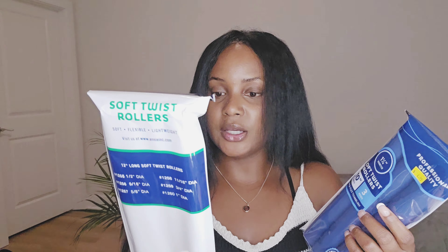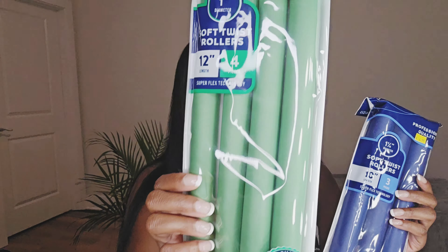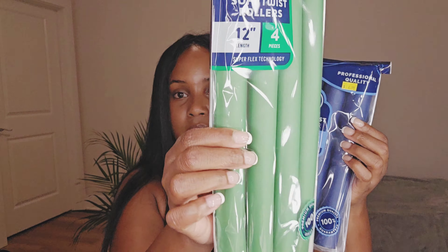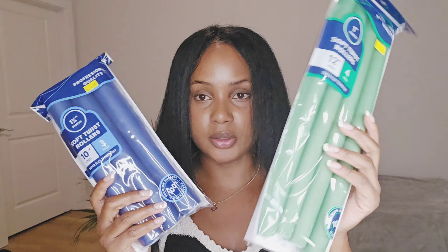Let's start with the beauty supply store. I got some extra large flexi rods — 12-length, 14 pieces, and 10-length, 3 pieces. The 12-inch is green and the 10-inch is blue. This wig is 28 inches, so we need the extra long ones for this wig. I'll curl this later in the week and show y'all the results, probably the week after next.